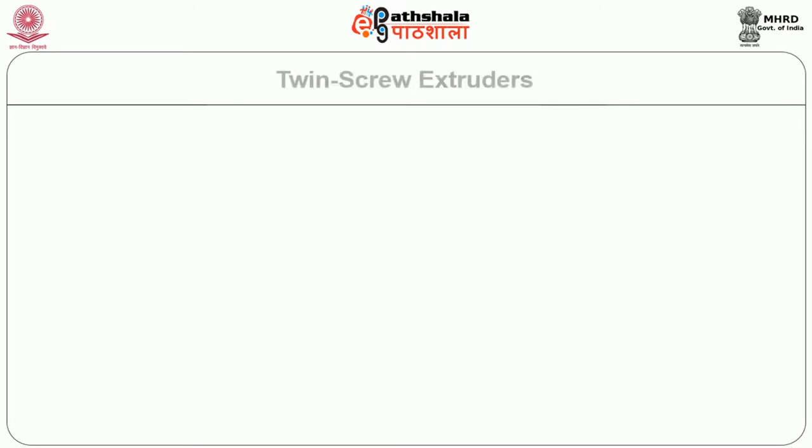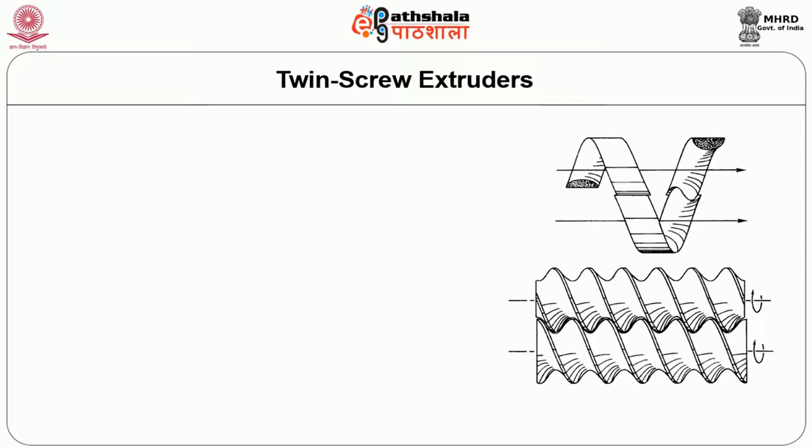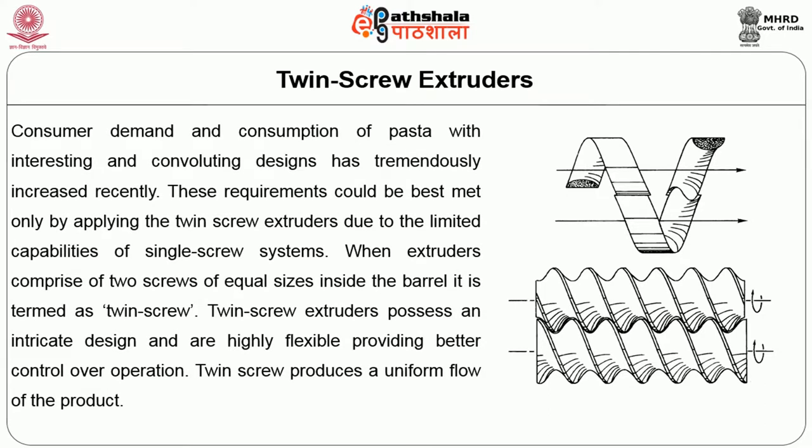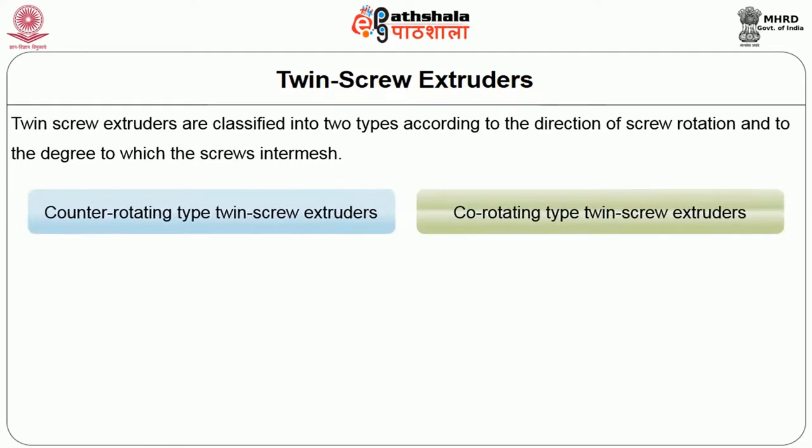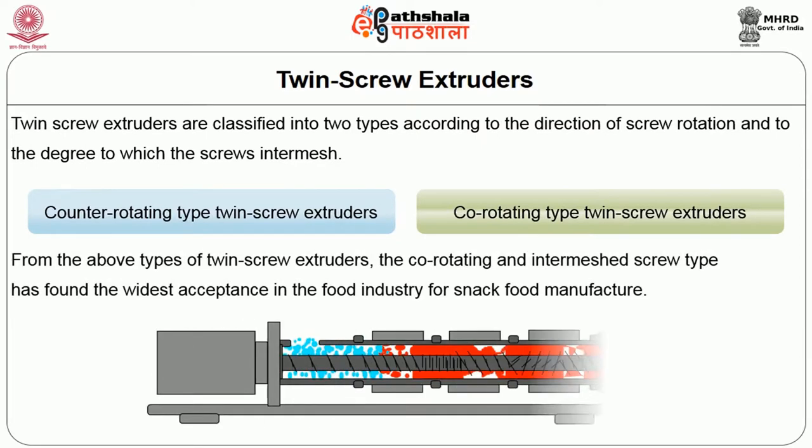The next class includes twin screw extruders. Consumer demand for pasta with interesting designs has tremendously increased, and these requirements can best be met by twin screw extruders due to the limited capabilities of single screw systems. When two screws of equal sizes are placed inside a barrel, it is termed a twin screw extruder. Twin screw extruders possess an intricate design, are highly flexible, provide better control over operation, and produce a uniform flow of product. They are classified by the direction of screw rotation and degree of intermeshing into counter-rotating and co-rotating types. The co-rotating intermeshed screw type has found the widest acceptance in the food industry for snack food manufacture.